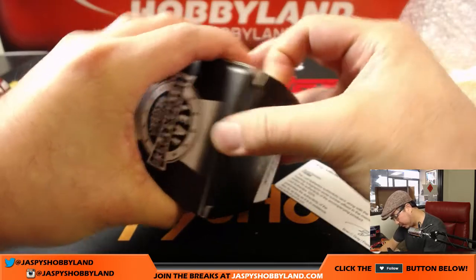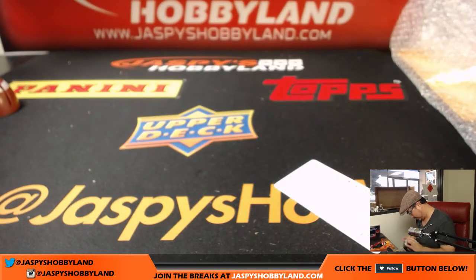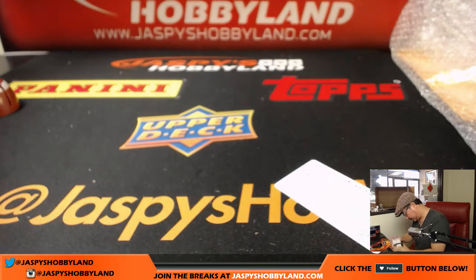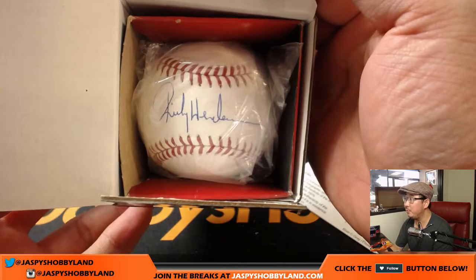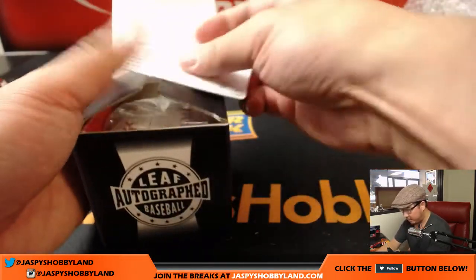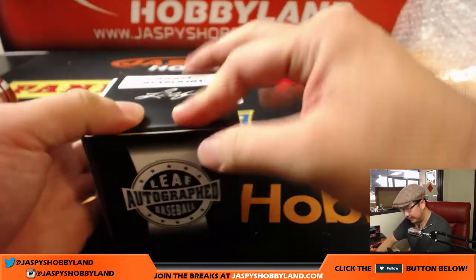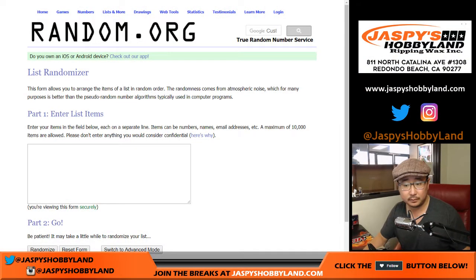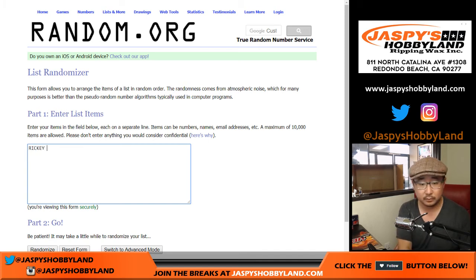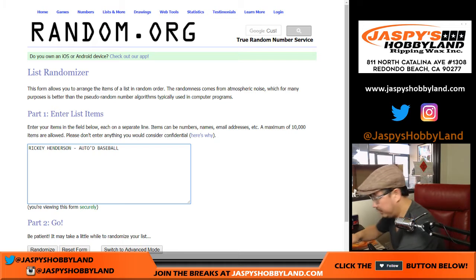I'm going to see if I can pop this open without destroying the box. There it is — autograph right there. I have to move the ball around. Ricky Henderson autographed baseball with the Leaf Authentic card. I'm sure the sticker is on there as well. The Man of Steel is our first hit — autographed baseball.